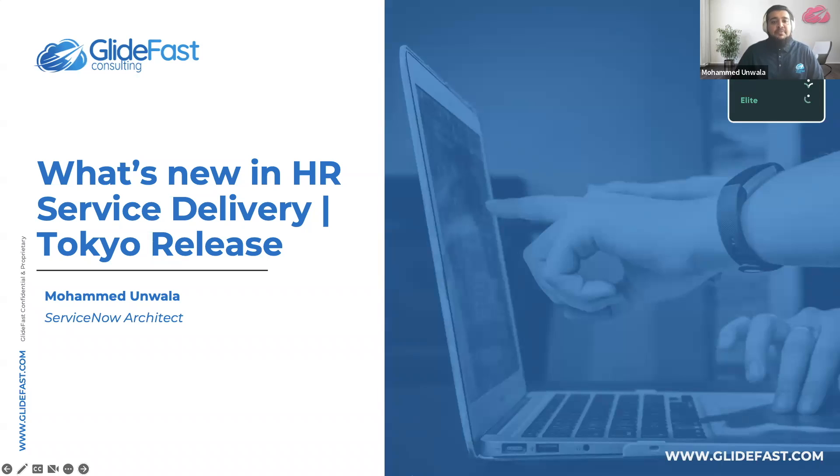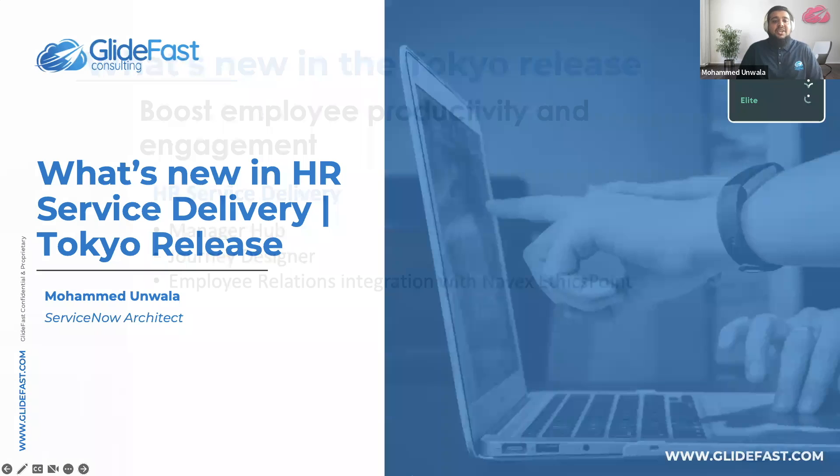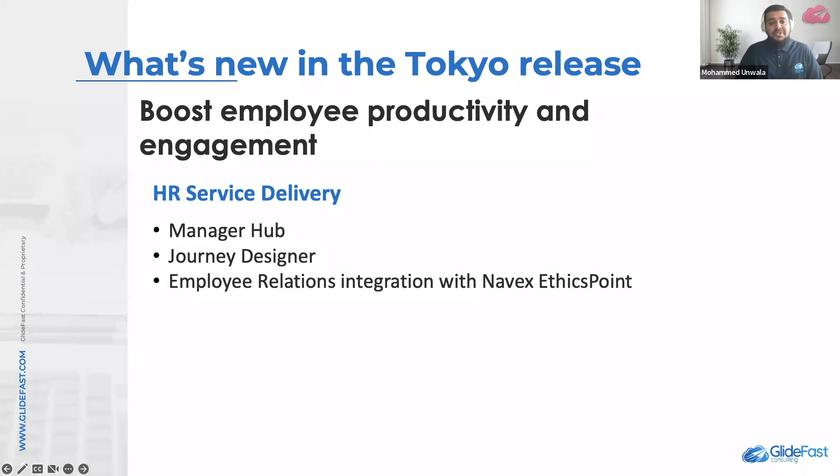Hey, welcome everyone. My name is Mohammed Unwala and I'm a ServiceNow architect here at Lightpass Consulting. Today, I'm here to share with you an overview of a few of my personal favorite features released in Tokyo within the HR service delivery module of ServiceNow.